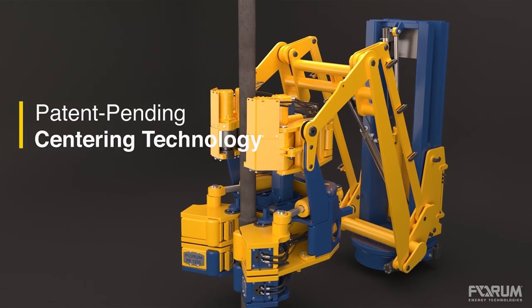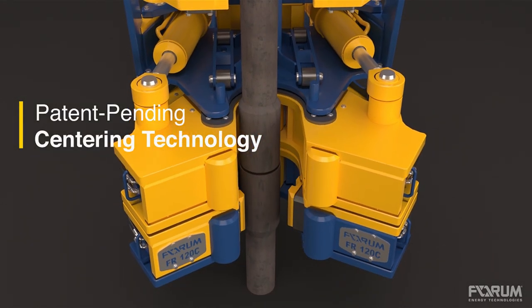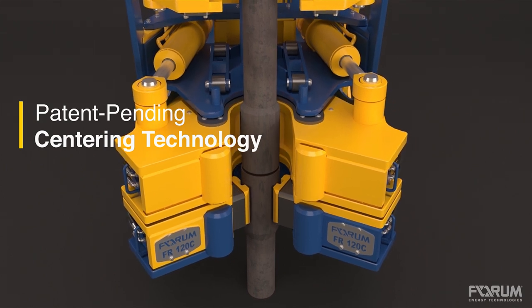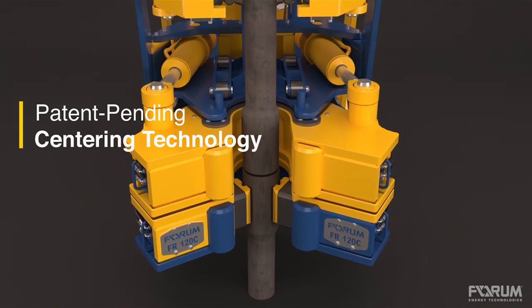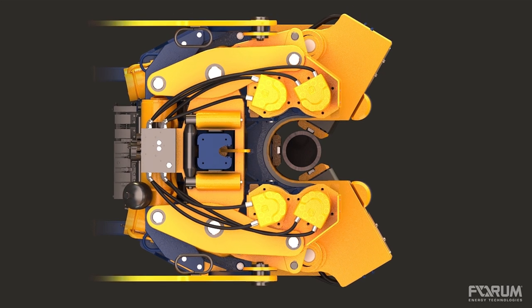Forum's patent-pending centering technology mechanically aligns the pipe and applies the proper torque to the tool joint. The concentric rotation of the connection eliminates inaccurate torque application, promoting longer tubular life and superior connection integrity.